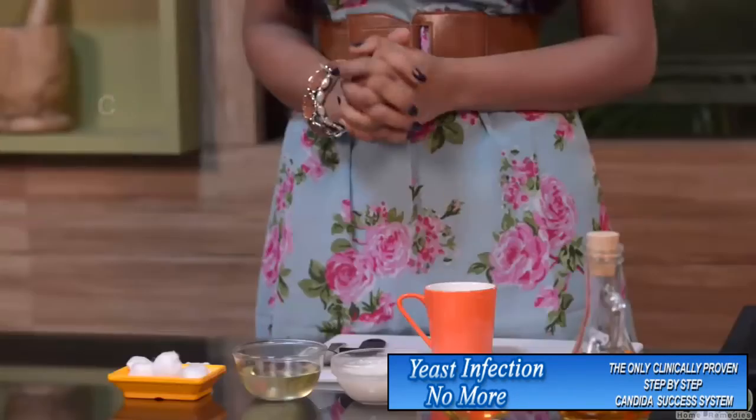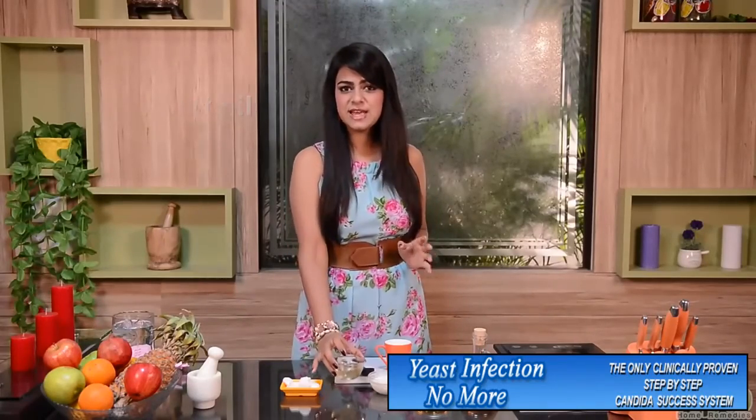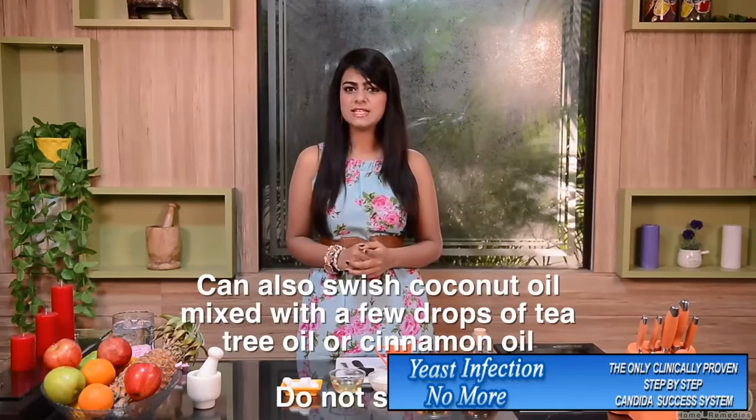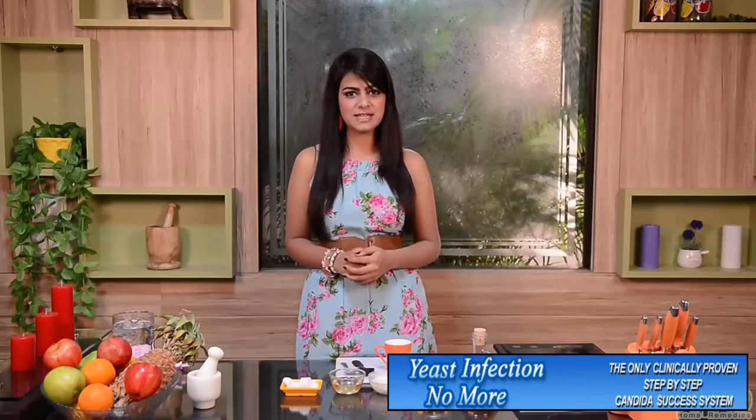The next remedy that can be used to protect yourself against yeast infection. For this remedy, you need coconut oil. Rinse the affected area thoroughly and then apply the coconut oil. This remedy can be used in the genital area too. In case of oral thrush, simply swish the coconut oil in your mouth for about 5 to 10 minutes, and repeat this at least 3 times a day.